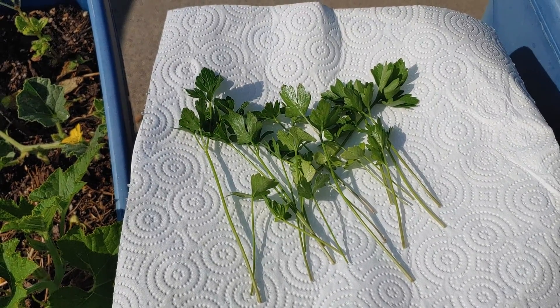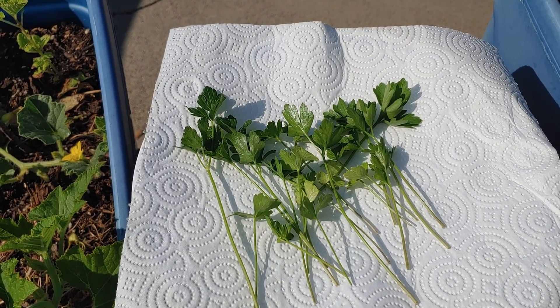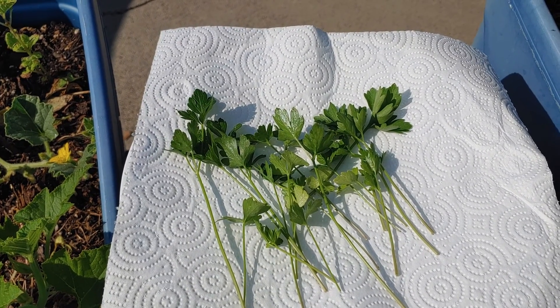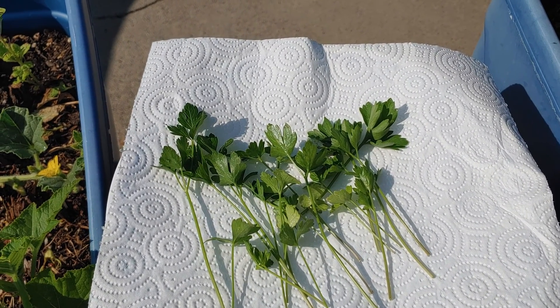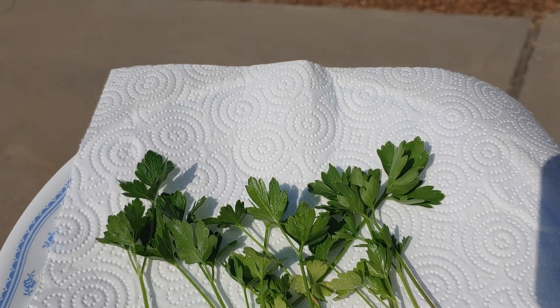Here is my parsley harvest. I've used little bits of it throughout the season. I wouldn't say I have a very big harvest — I don't know if I'd plant this again next year, but maybe next year I'll just plant a lot more. So I read on the internet...